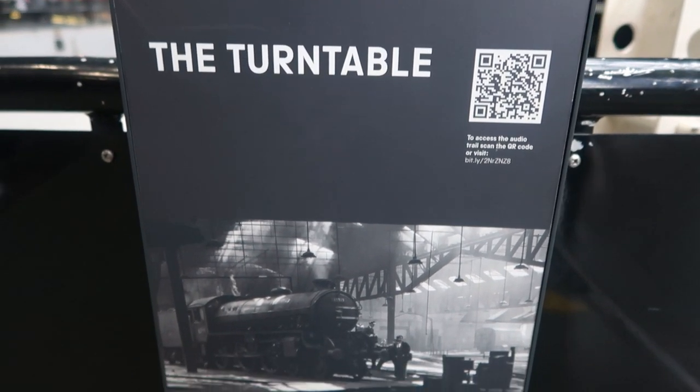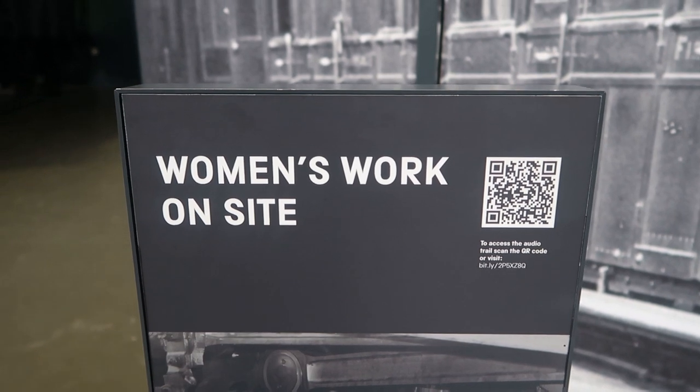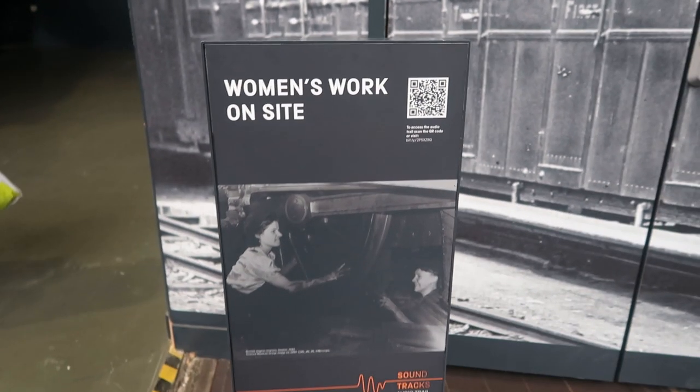They've got lots of signs around with QR codes on, and they give you a little audio story about the subject at the top. Here we have one about women's work on site.